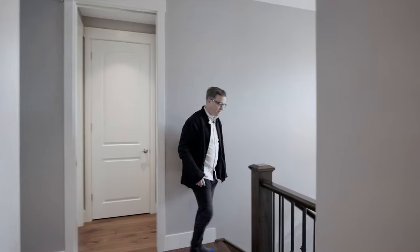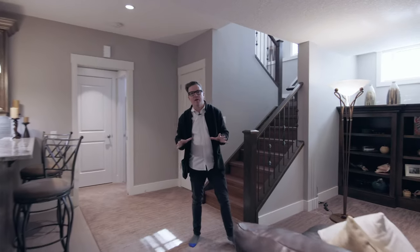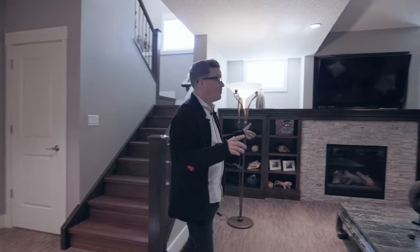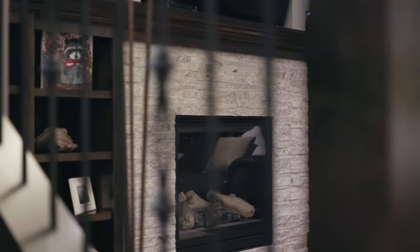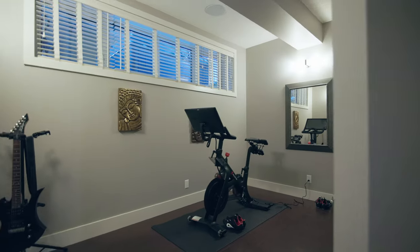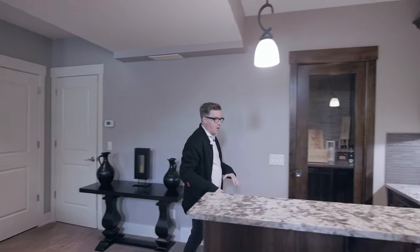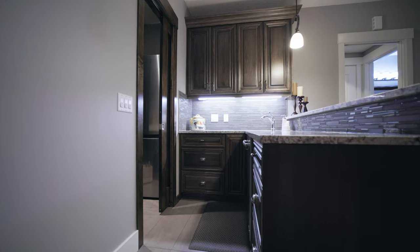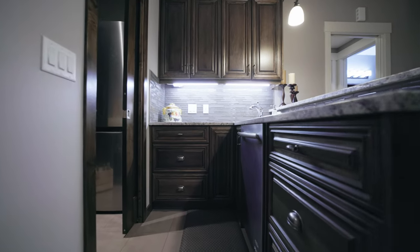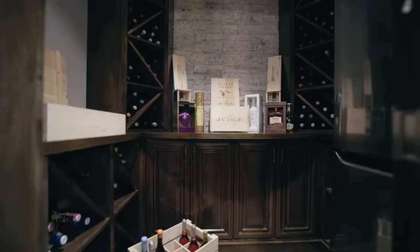Now let's go check out the basement. To finish off this home, we have an incredibly well thought out basement. Downstairs, we have a media room wired for sound, a fireplace, custom cabinetry, and room for a giant television. Off to the side, we have its own gym or yoga area with cork flooring and a huge showpiece wet bar — granite countertops, custom cabinetry just like we had in the kitchen. And then an incredibly cool wine room where you can show off all your latest and coolest drinks.